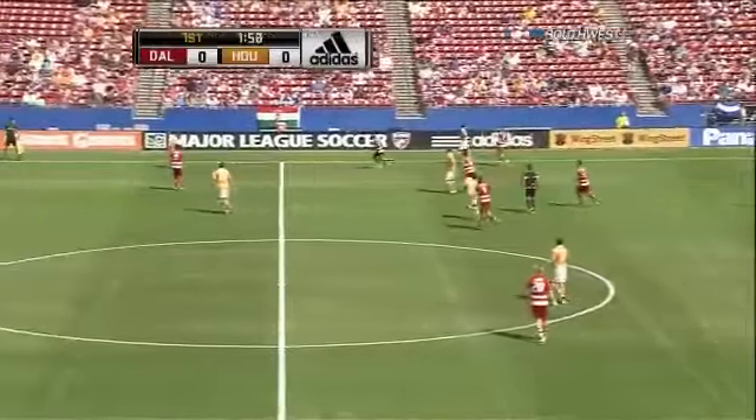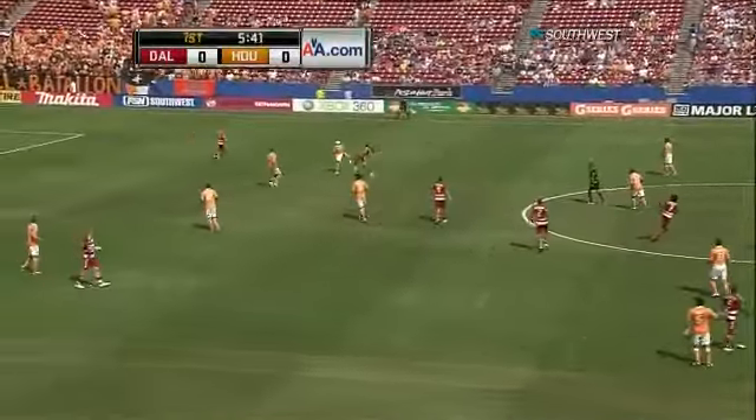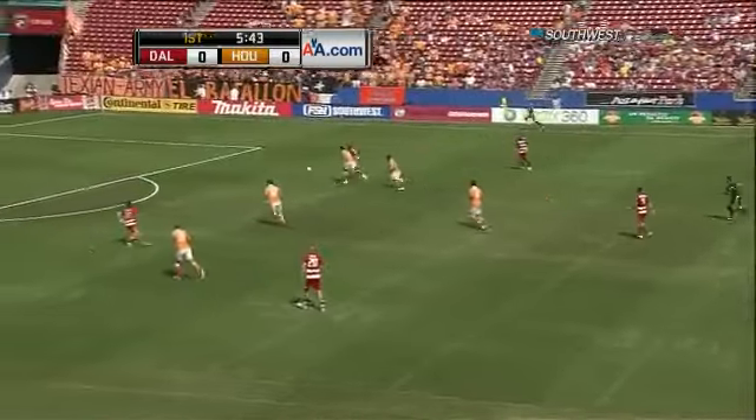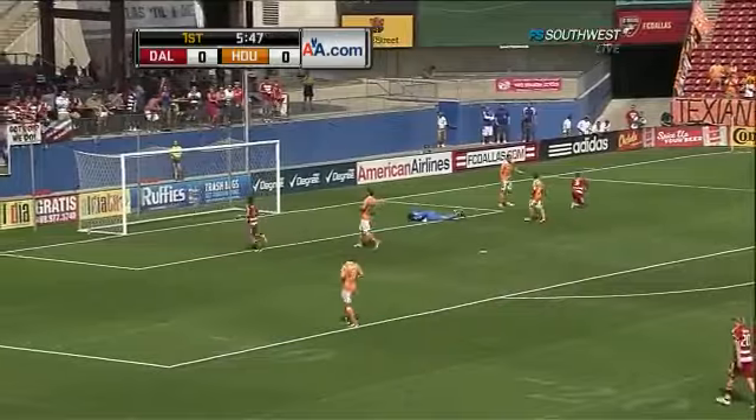It looked like Benitez was trying to carry it out. Game winner by Bobby Warshaw in Kansas City. Jackson knifing through — Jackson! Tally Hall has to make the save.